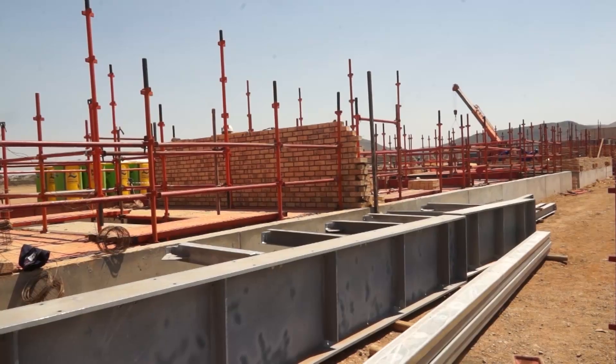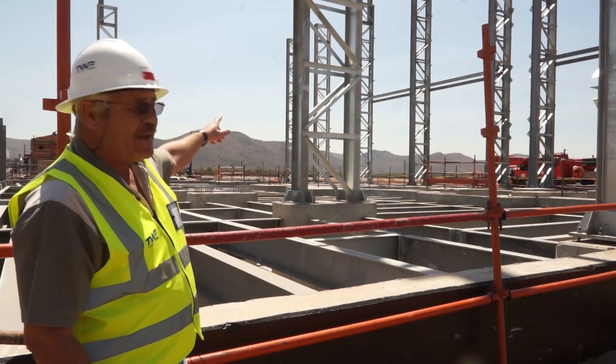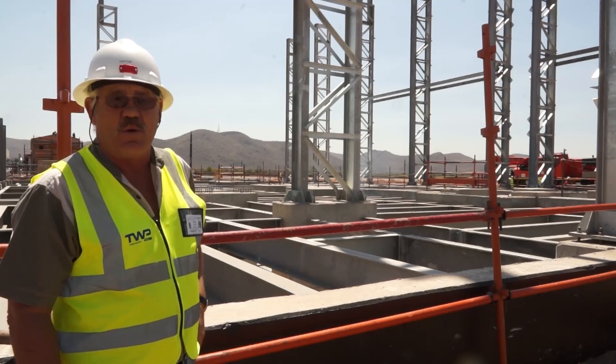We are now at the main winder building for the main shaft. From this building there will be three winders. On the extreme left is a service winder for servicing the shaft, then we have a rock winder and a men-and-material winder.